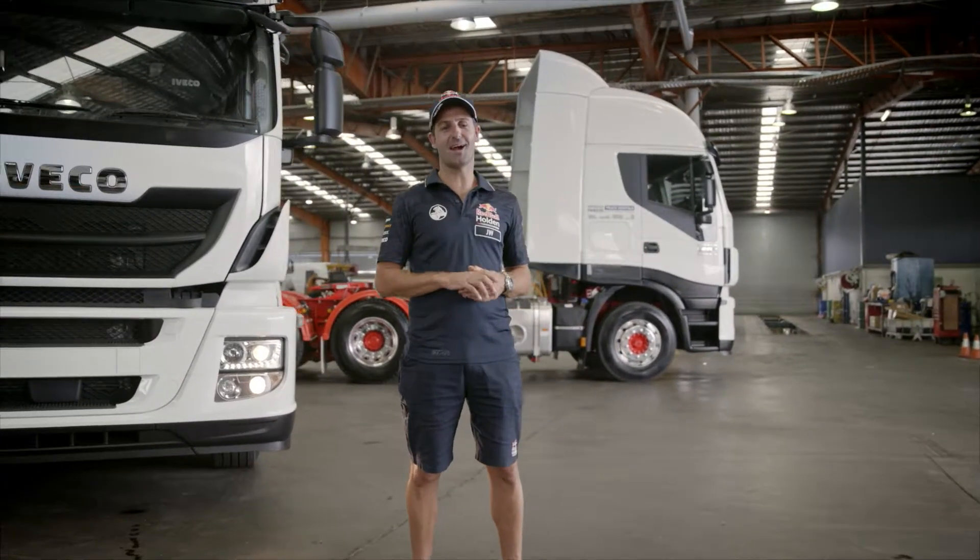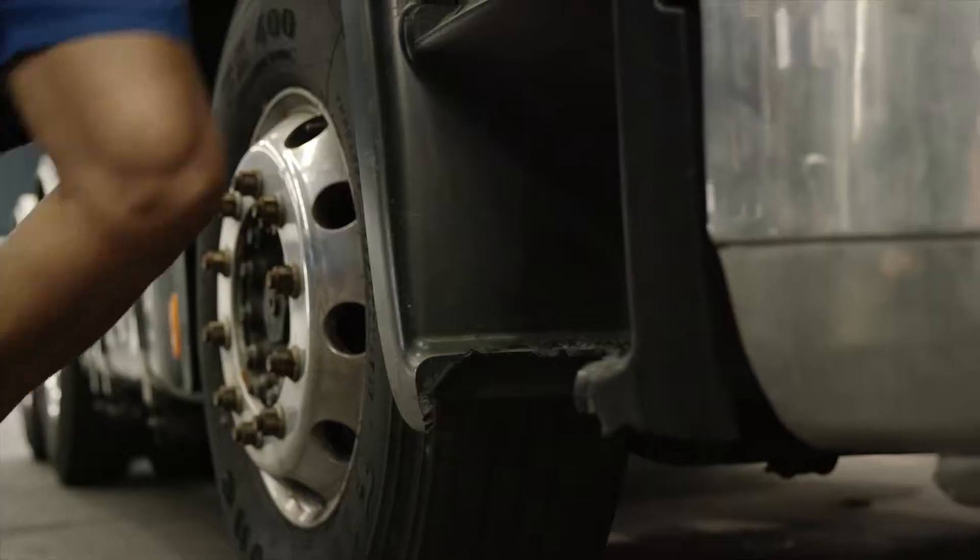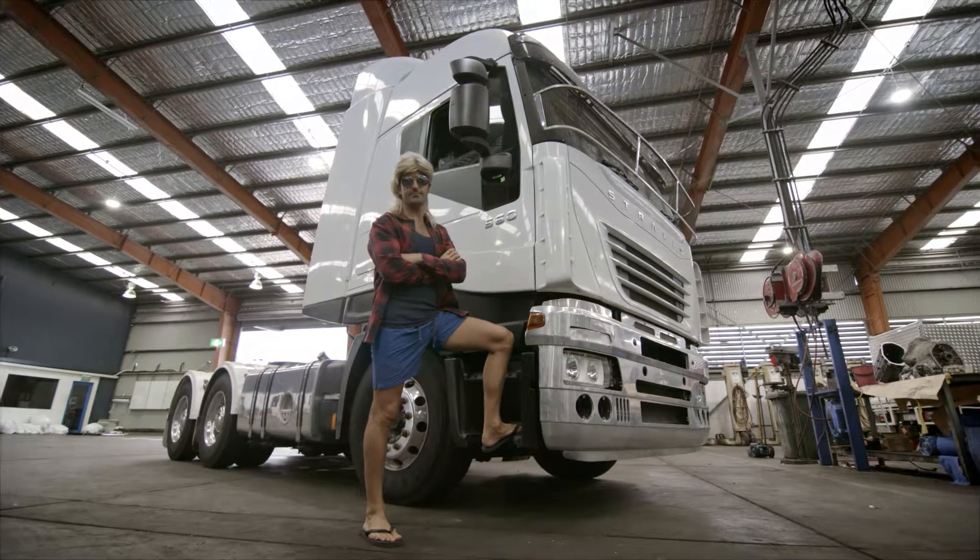G'day, Jamie Winkup here, supercar driver and official team truckie for the Red Bull Holden Racing team. No, seriously, don't I look familiar?